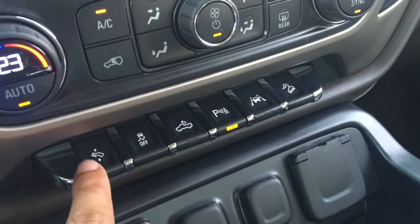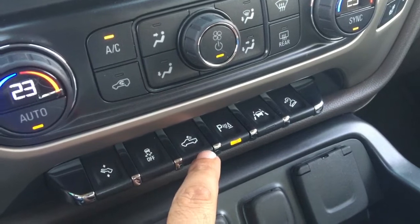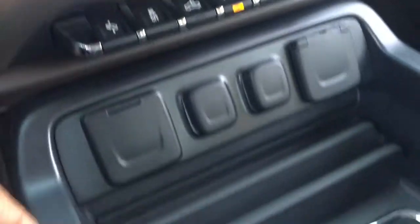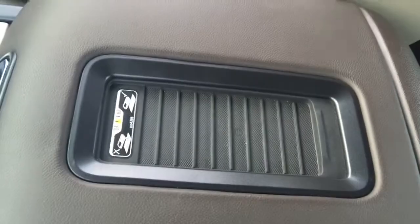There are lots of little toggle buttons which are really nice. This one adjusts the pedal distance - you can actually raise or lower the pedals depending on your preference. There's a traction-off button, a light for the rear bed, parking controls, lane-keep assist, and hill descent control. Loads of power outlets: two USBs, two 12-volt power supplies, and even a three-pin plug input. There's also a wireless charging port for compatible phones.